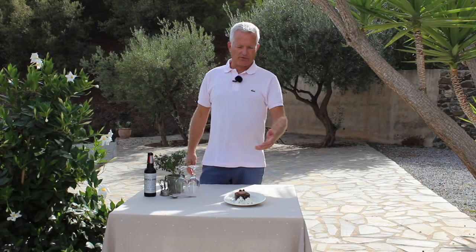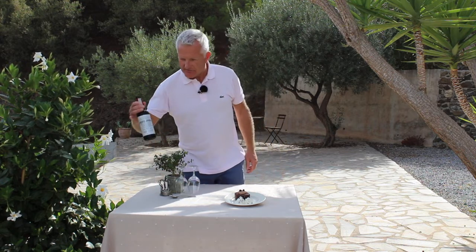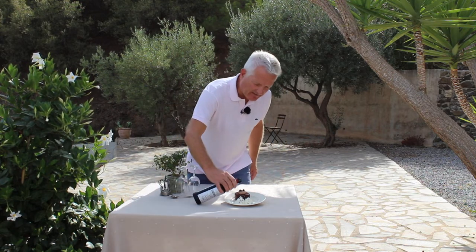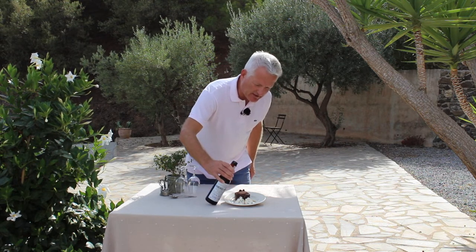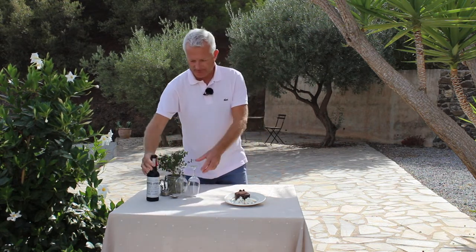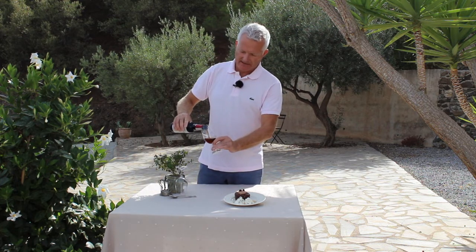I have decided to serve for dessert a vanilla ice cream with a chocolate cake. On top of the chocolate cake and the vanilla ice cream, you can pour just a bit of the Pedro Ximénez as the sauce. And I'll put some of the Pedro Ximénez in the glass.